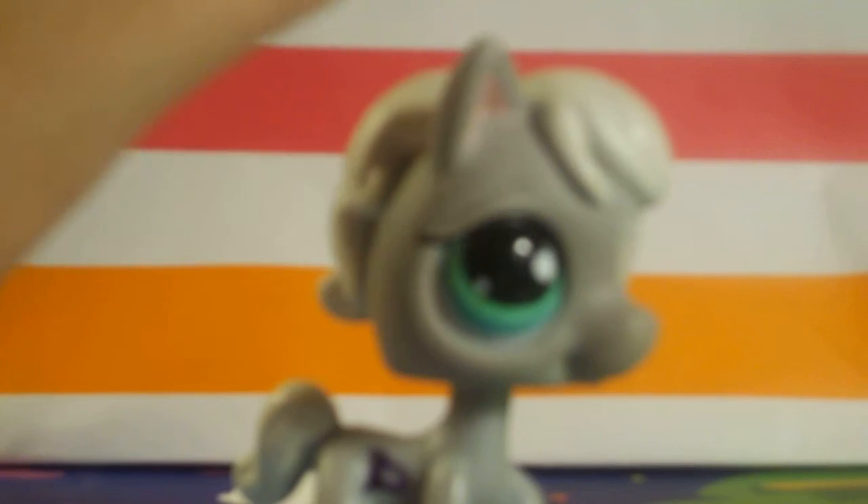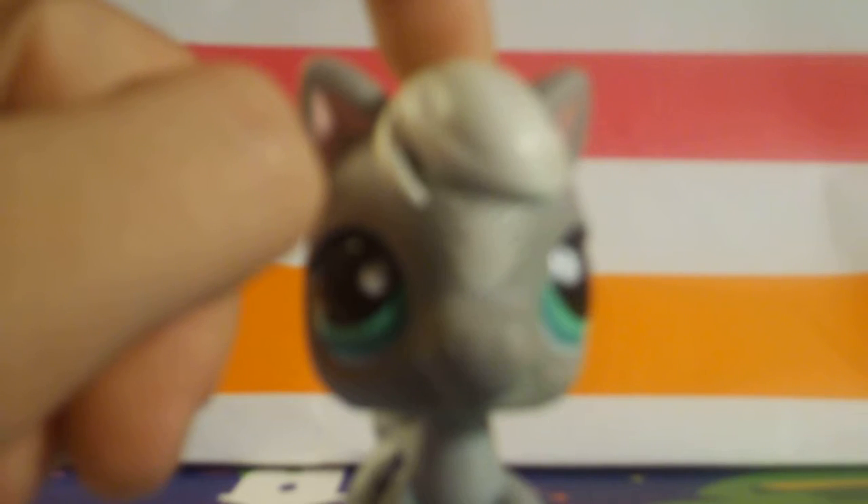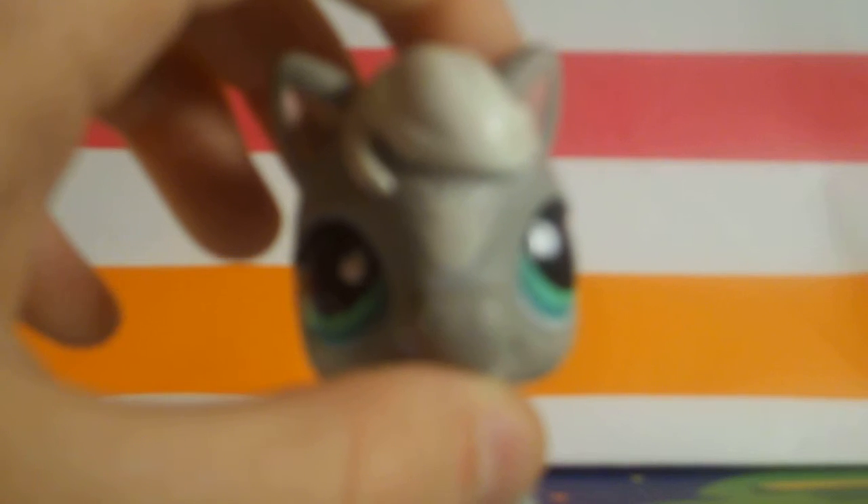This next one is a horse my mom got somewhere — I kind of forgot where. It actually has the initials of the person who used to own it on it. I don't put initials on my pets because I'm just not that kind of person. I'm not saying it's bad — it's actually a pretty good idea — I just don't do it, and I'm not making fun of anyone.